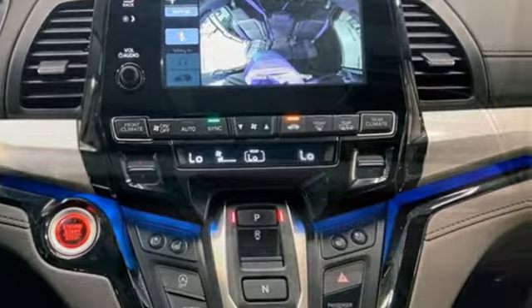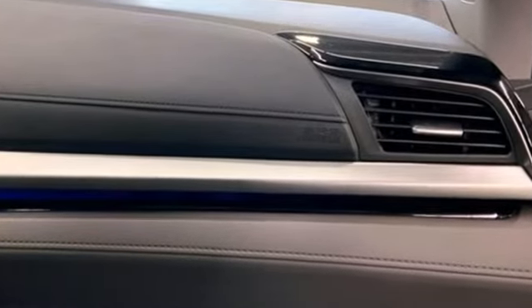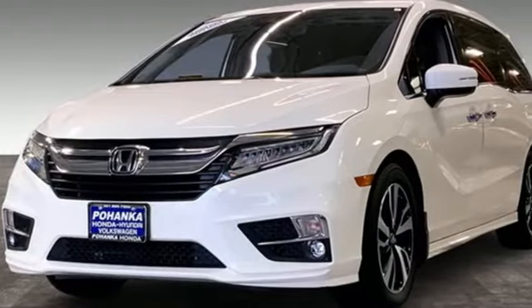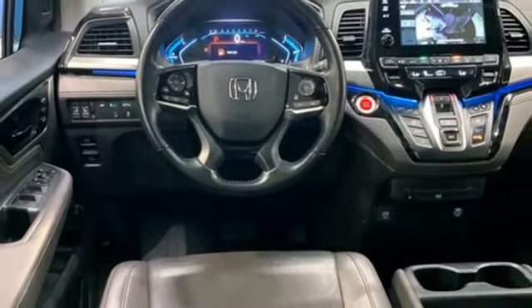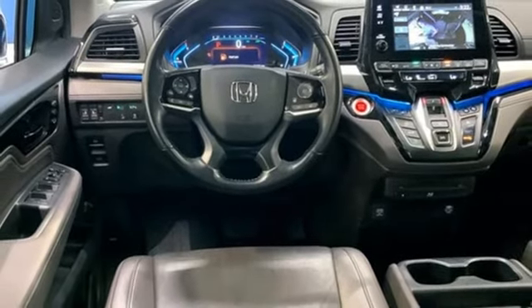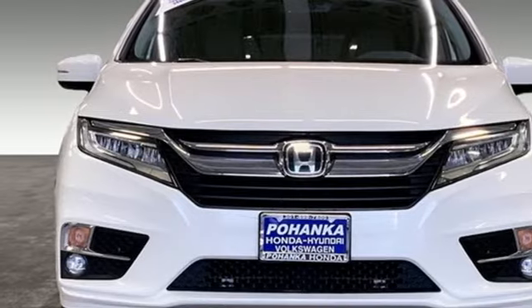Kelley Blue Book states: in everyday driving, the Odyssey's suspension absorbs bumps and road imperfections for a very comfortable ride, yet the settings aren't so soft as to induce unwanted body roll in the turns. Honda has a world-renowned reputation for reliability. There's even more to see in person — take it for a test drive today.